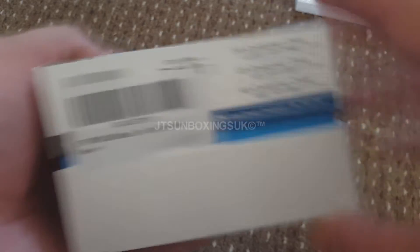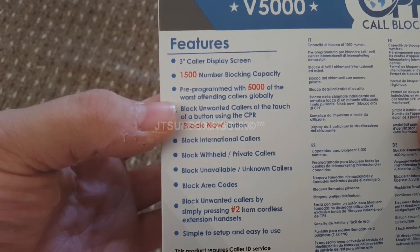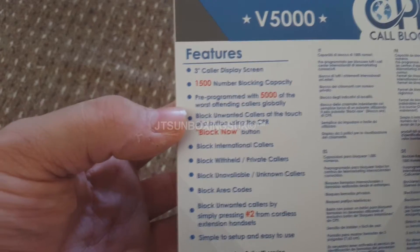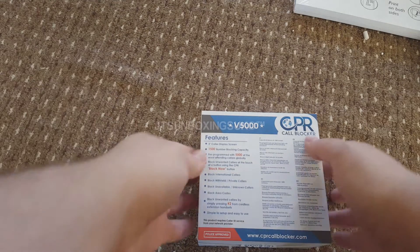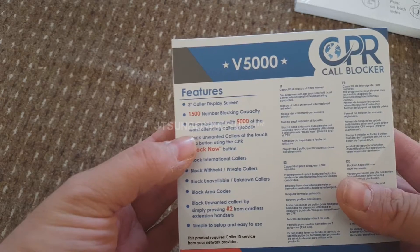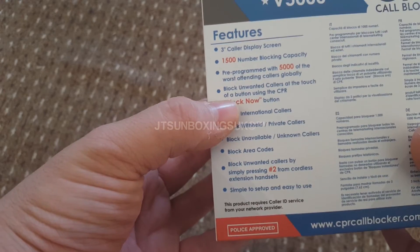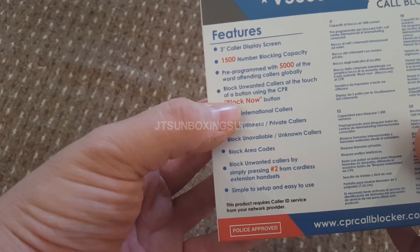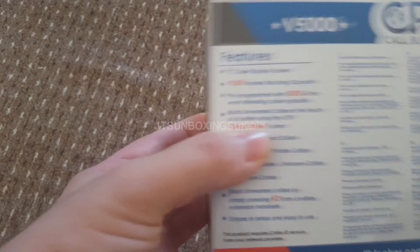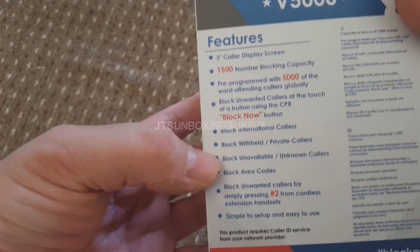On the back it shows you the features: a colour display screen, and a 15,000 number blocking capacity, which is amazing - my home phone has a blocking feature but it only does up to about 20 numbers. It's also pre-programmed with 5,000 of the worst offending callers globally. There's a block now button - it's huge, you can't miss it.